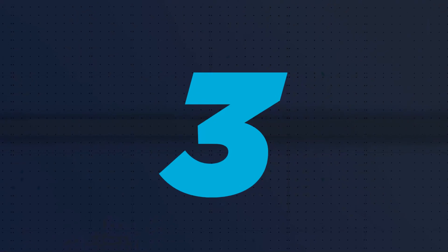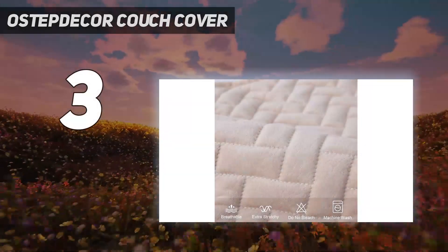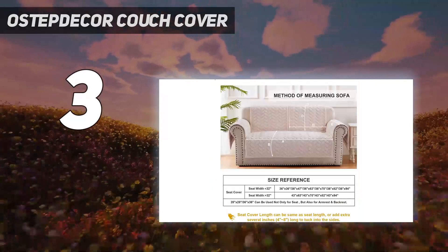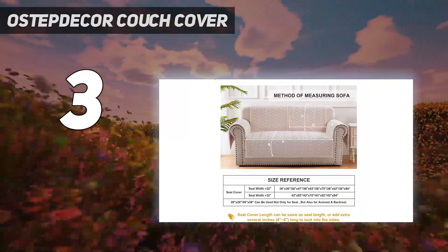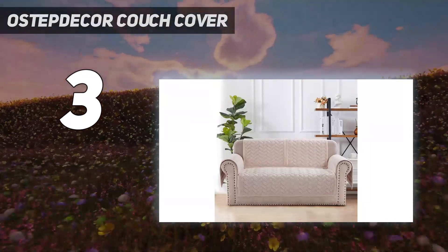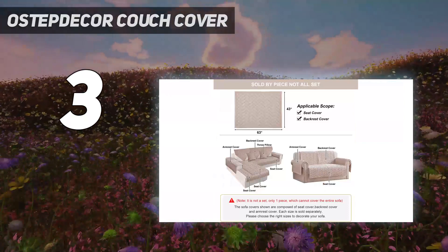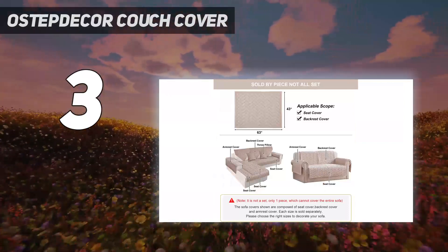At number 3: the Austep Decor Couch Cover. Sectional sofas are notoriously hard to find form-fitting covers for, and one-piece sectional slipcovers are almost impossible to come by. The Austep Decor Couch Cover, however, comes in several different shapes and sizes that you can mix and match to fit your couch perfectly.